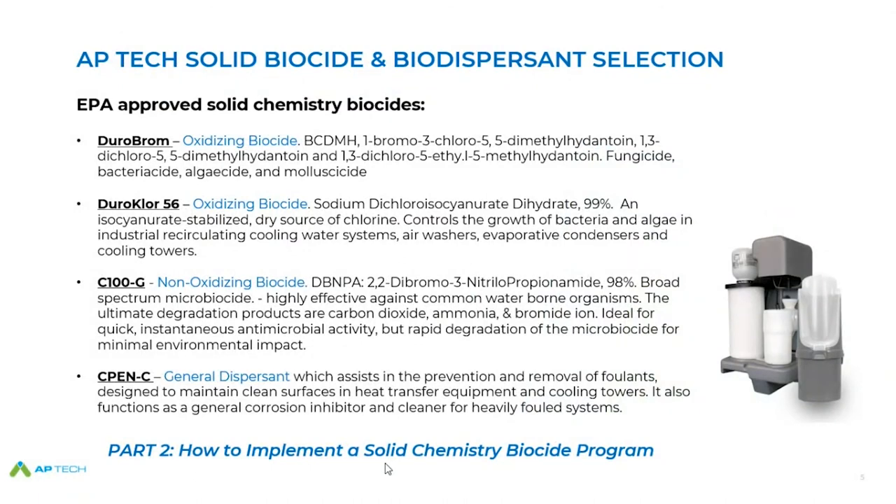Just to make you aware of the core main products that AP Tech would normally apply in a clean water application: the BC DMH or halogenated bromine hydantoin products, the dichloro — I call it Dura Chlor. Then the primary non-oxidizing biocide is DBNPA, which I want to talk quite a bit about. And from a general dispersion standpoint, they have the DTA2 chemistry as a primary product, but there are others at AP Tech we'll look at toward the end of the presentation.